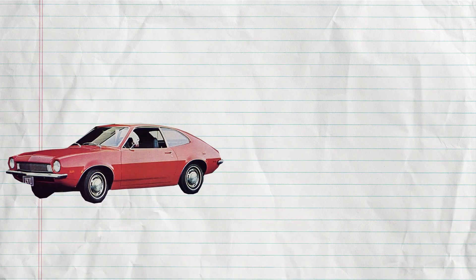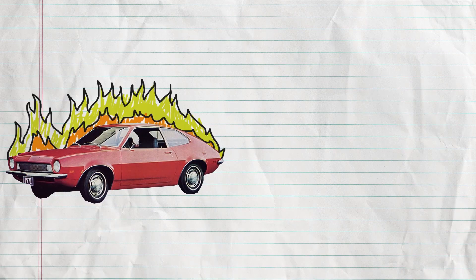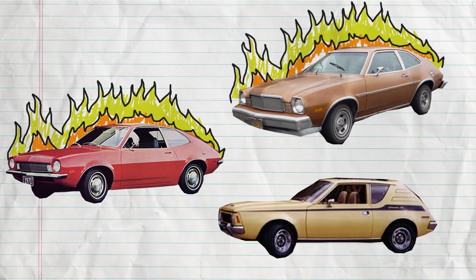Ford made the Pinto, which exploded into popularity, but then it exploded, and they had to stop making it. Mercury made the Bobcat, and it exploded too. AMC had the Gremlin, but people didn't like it very much because it had to be repaired every day, and it also exploded.